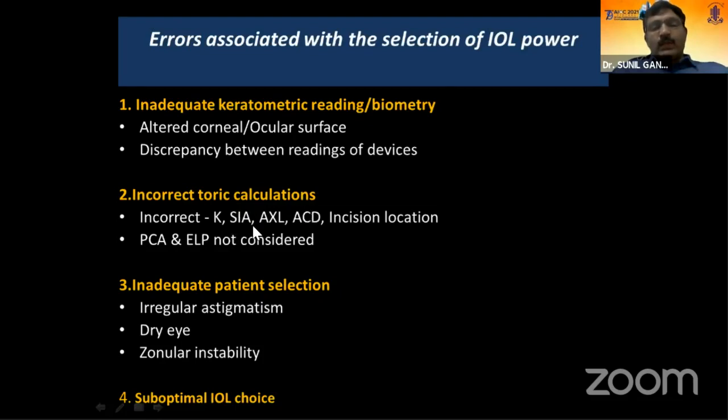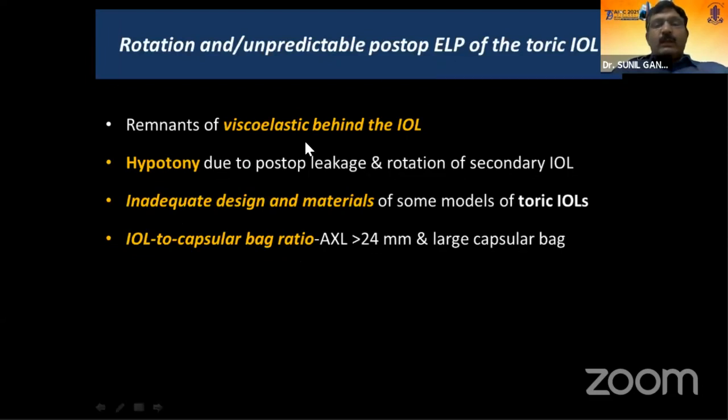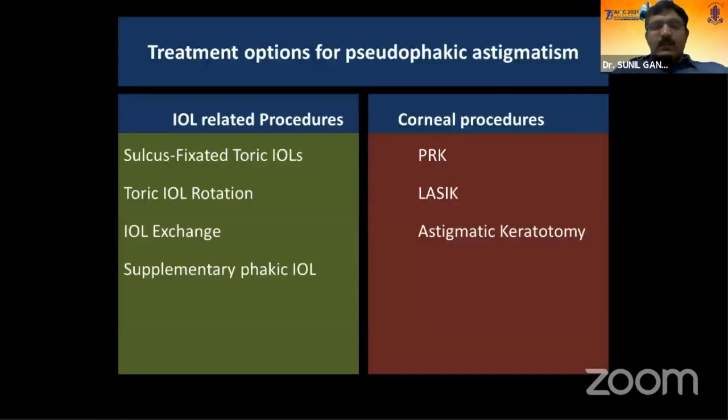Errors can be in keratometry readings, biometry, incorrect toric calculations, posterior corneal astigmatism, and effective lens position. Poor patient selection — operating on irregular astigmatism, dry eye, zonular instability — or choosing a suboptimal IOL are also causes. Toric IOL implantation errors like inadequate marking, IOL rotation due to hypotony or leakage, inadequate IOL design or material, and patient factors like high myopes and large capsular bag can cause rotation.